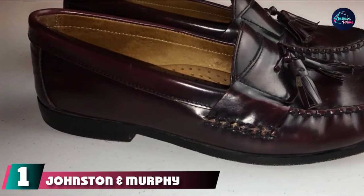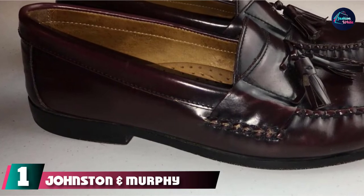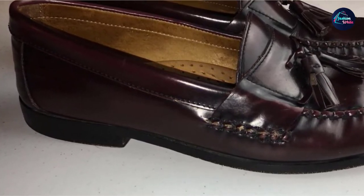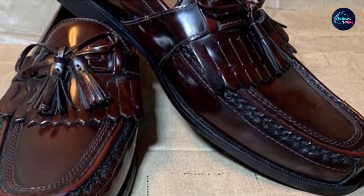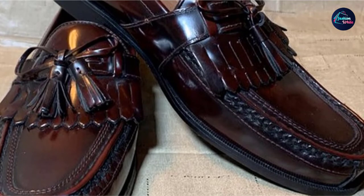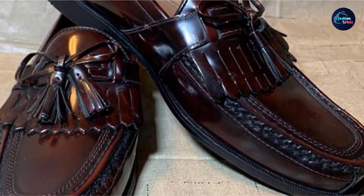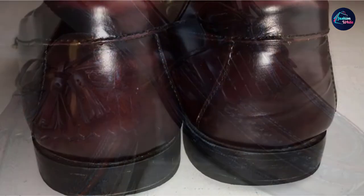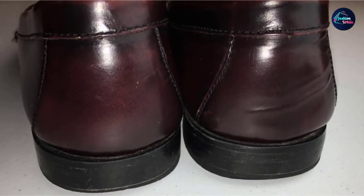At the first position of our list, we have Johnston and Murphy Hayes Tassel Loafer. If you're somebody who has a decent shoe collection, this is a style for you to consider. The Tassel Loafer, popularized less than a century ago by American brand Alden, is a reasonably new shoe style among dress shoes. It's not a shoe to wear all the time because it does leave a lasting impression, but it is something to pull out when you want to make a statement.